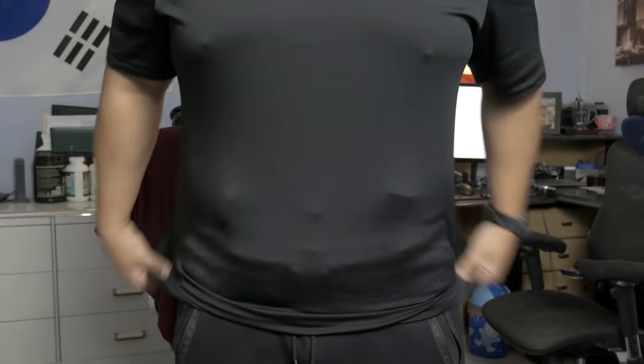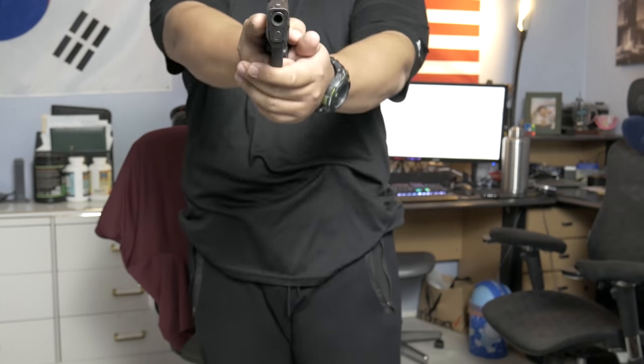I found that this method of carrying is perfect for my way of life. It keeps the holster in the same exact position it would be if I were wearing pants, which makes my draw consistent every single time. Whether I'm at the range training with pants on or going to the grocery store with shorts on, my draw will always stay consistent and I know exactly where my gun is at all times. The main benefit is that your draw stays consistent, and simply using what you have will save you a few bucks. On the flip side, the main drawback is the comfort.